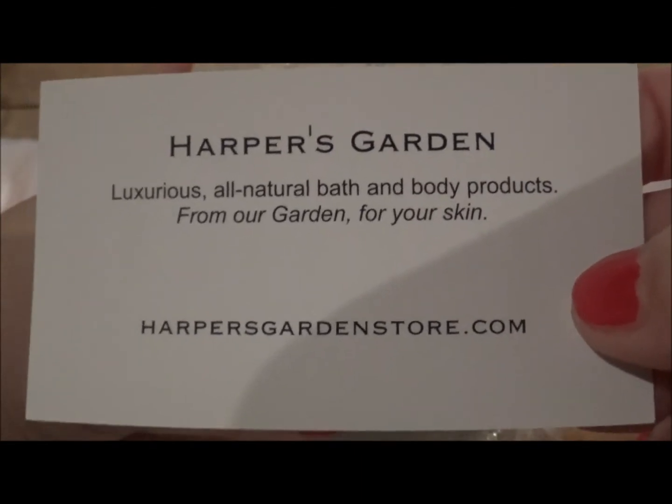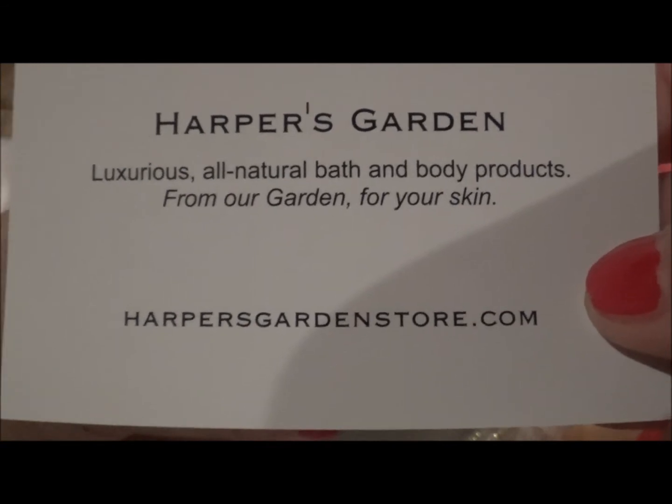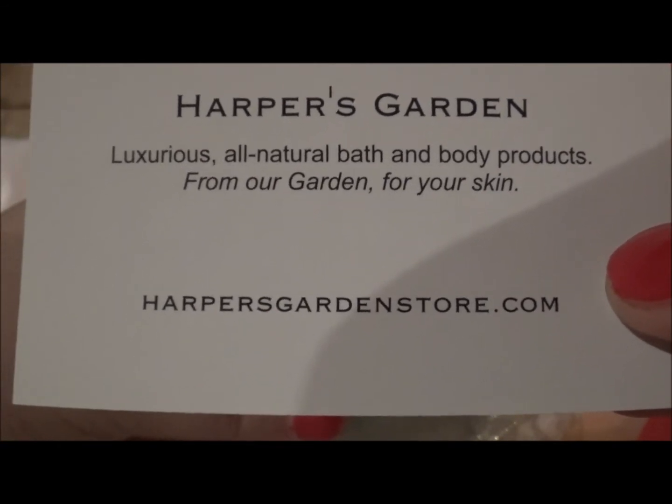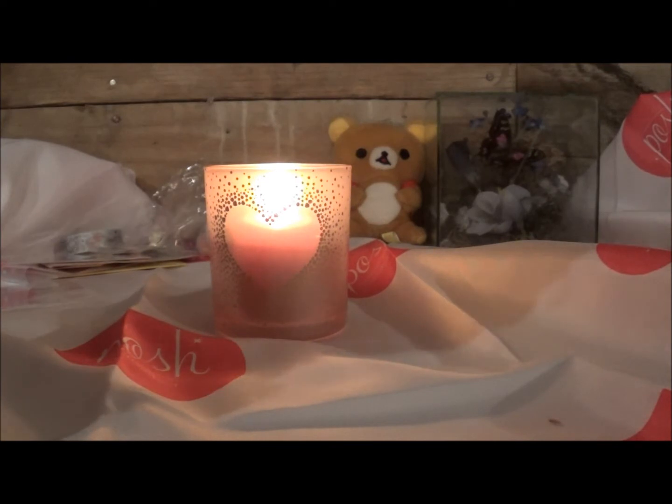This stuff smells amazing — I've been wanting to look at it since I opened the box, it's just insane. I love stuff that smells good. And yes, this is a candle back here, so hopefully none of this falls into all the fire going on.